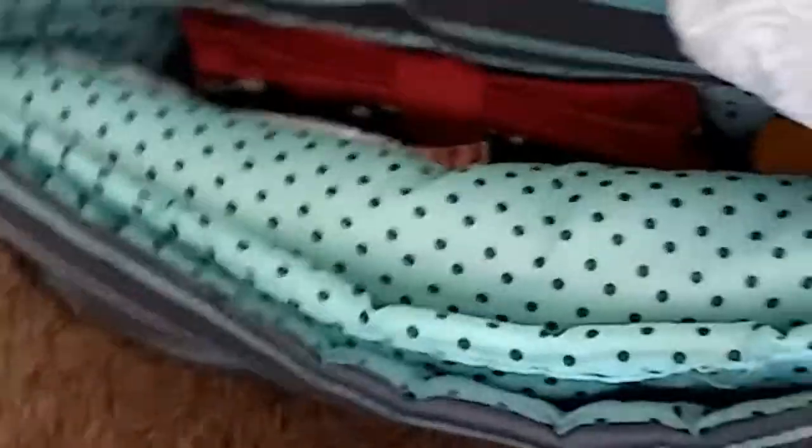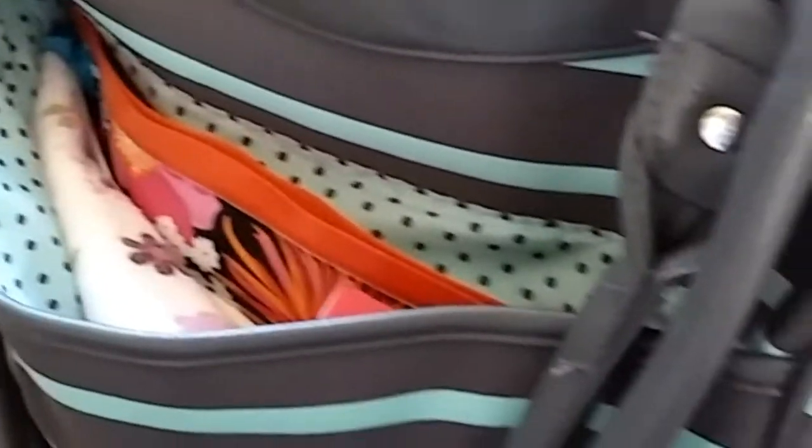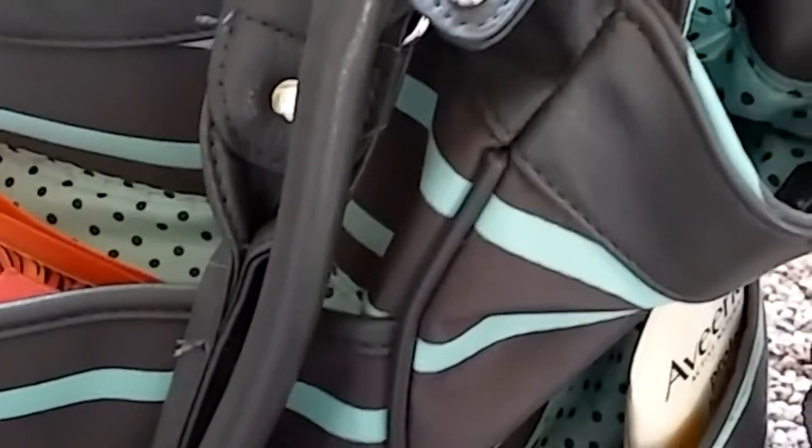I have four girls. My youngest is six and a half months old. I don't pack much because, you know, diapers, wipes, an extra outfit — you're good to go pretty much. I really don't pack a whole lot unless we're going somewhere for a longer period of time. So let's go ahead and get started.